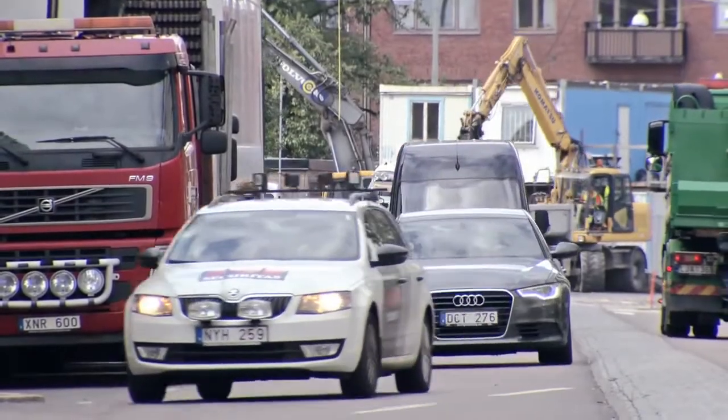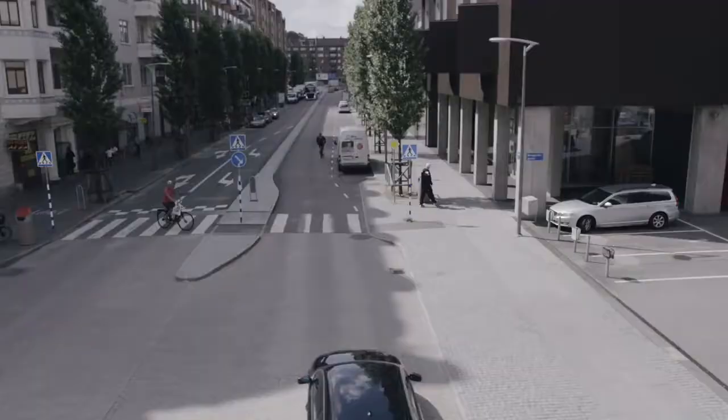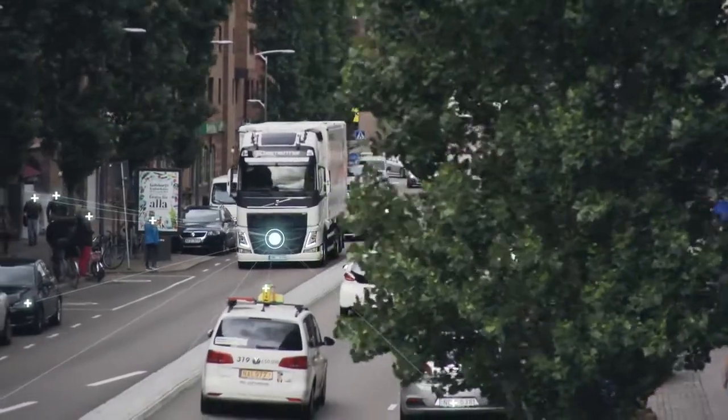As our cities grow, more cyclists, pedestrians and vehicles must share the roads, resulting in difficult and sometimes dangerous traffic situations. Volvo Trucks has now developed an entirely new technology which could eliminate the risk of accidents completely.